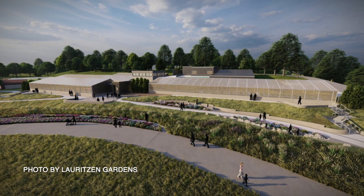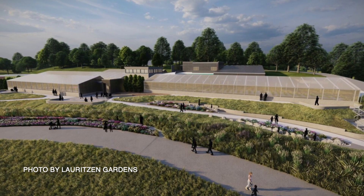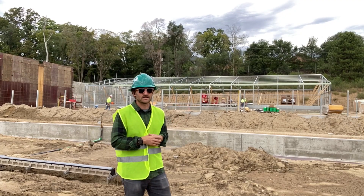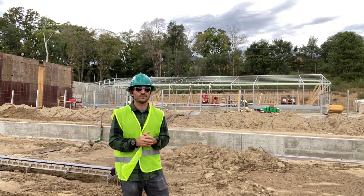Very exciting project. We love working with public-facing entities like this to show off what the greenhouses can do, and also help these places thrive and survive moving forward.